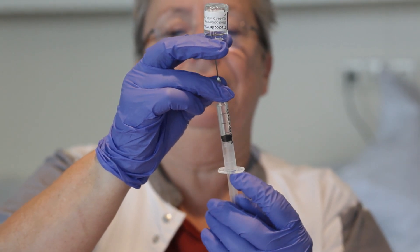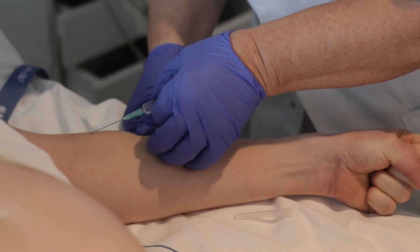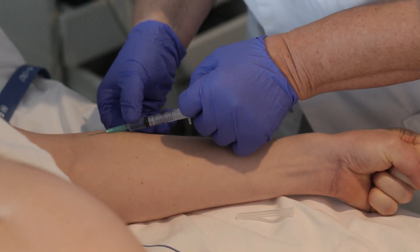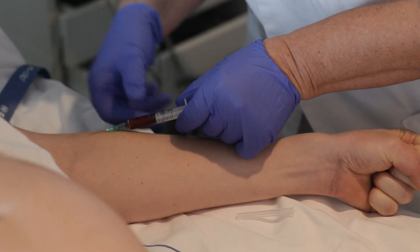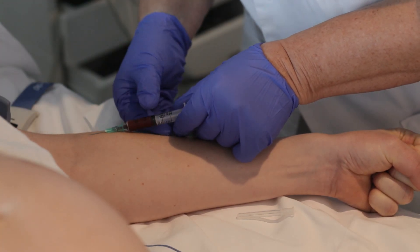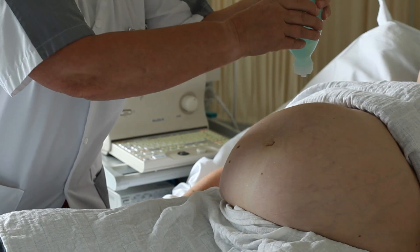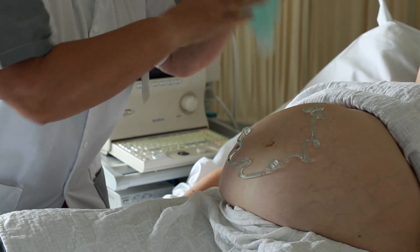An intravenous injection with tocolytics is administered. Then, warm ultrasound gel is applied to the mother's abdomen.